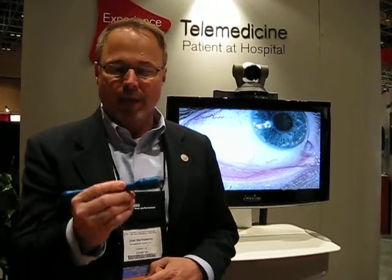The product I'm holding in my hand right now, the size of a dry erase marker, is what we call the Total Exam Camera. The Total Exam Camera is very easy to use.